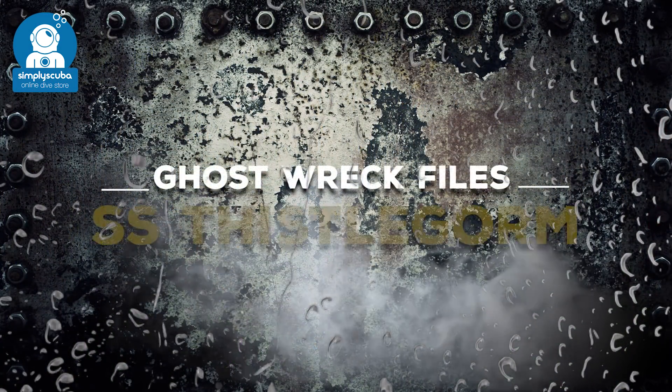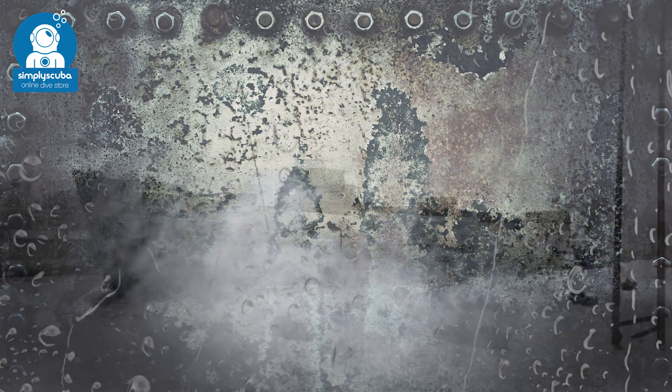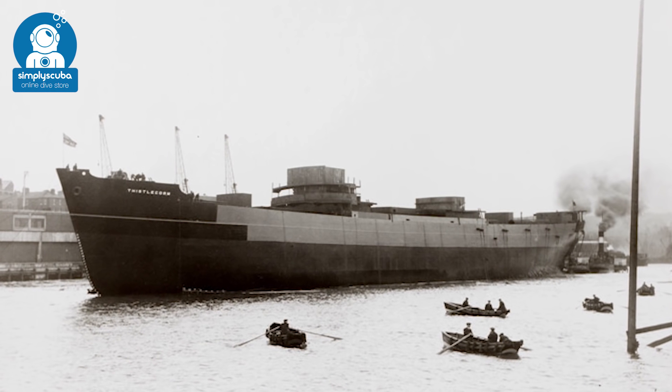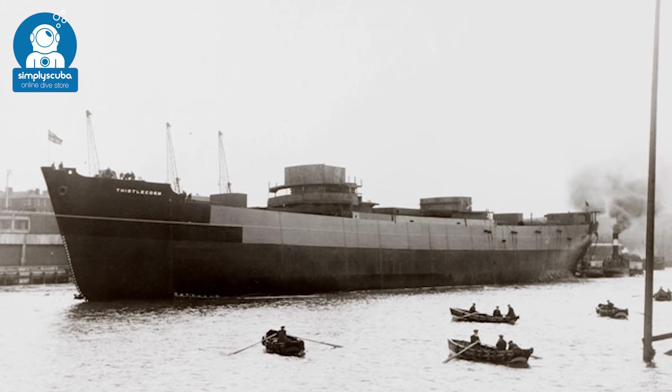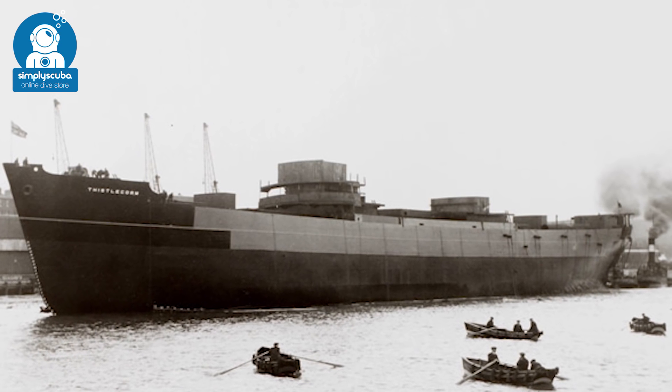In this episode of Ghost Wreck Files we're looking at the SS Thistlegorm. SS Thistlegorm was a British Armed Navy ship that was built in 1940 by Joseph Thompson and Son in Sunderland, England.